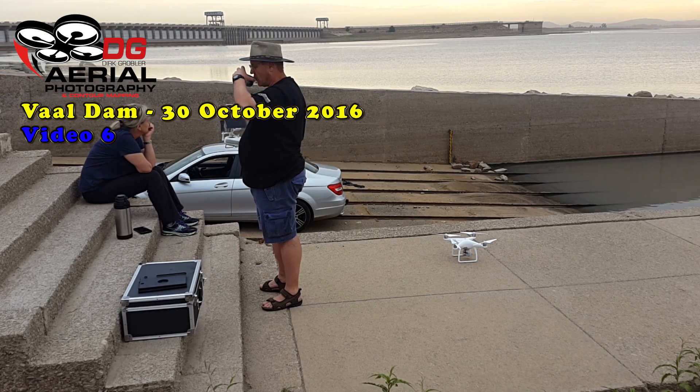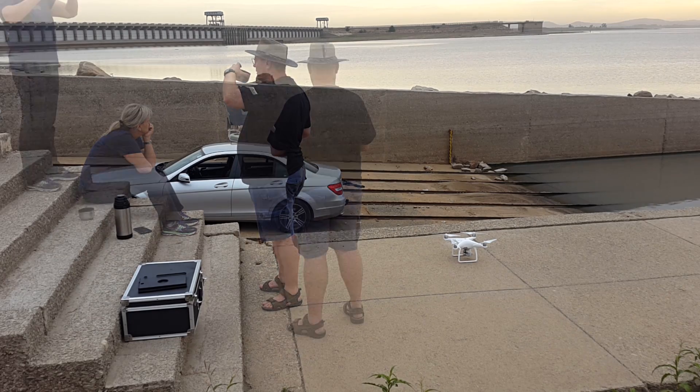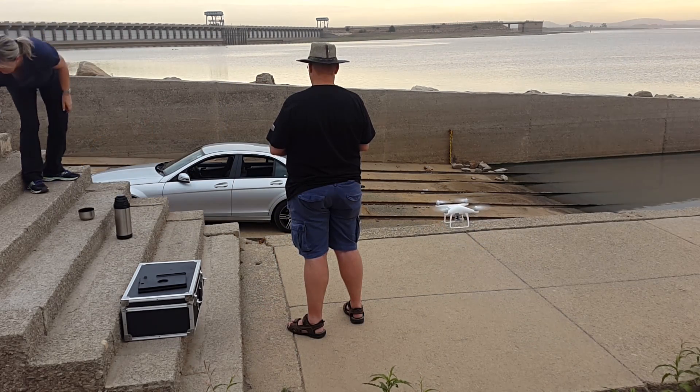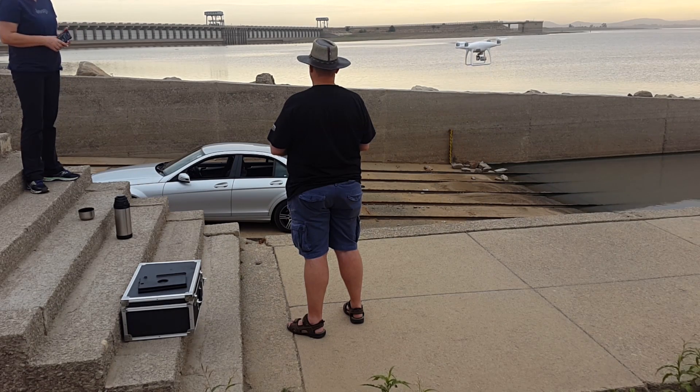We took a drive out to the Waal Dam again on Sunday. It was exactly seven weeks since our previous visit on the 11th of September. We were out early, about after five-ish. Nice warm cup of coffee. Got a nice spot close to the dam wall.